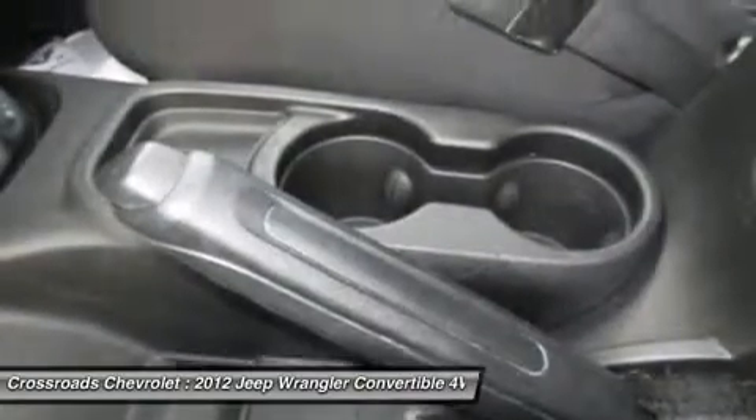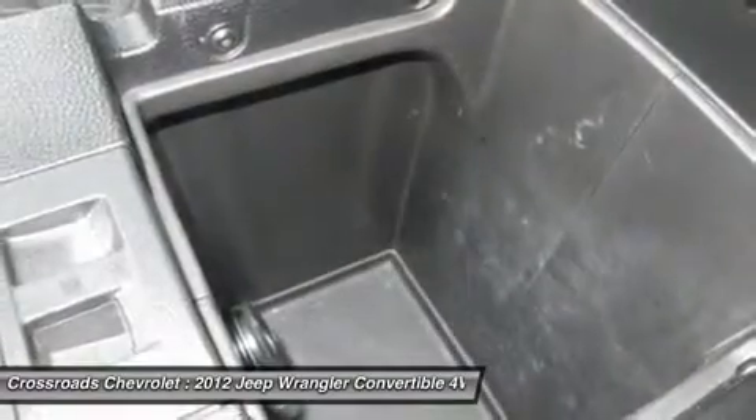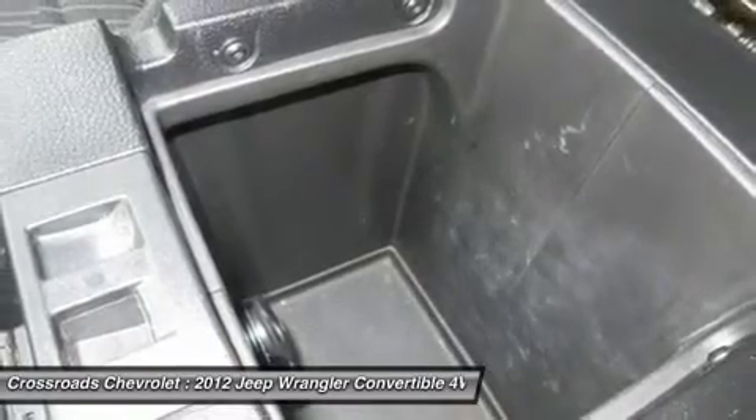Steering wheel audio controls, cruise control, engine immobilizer, power outlet, rollover protection bars, driver vanity mirror, passenger vanity mirror, cargo shade.